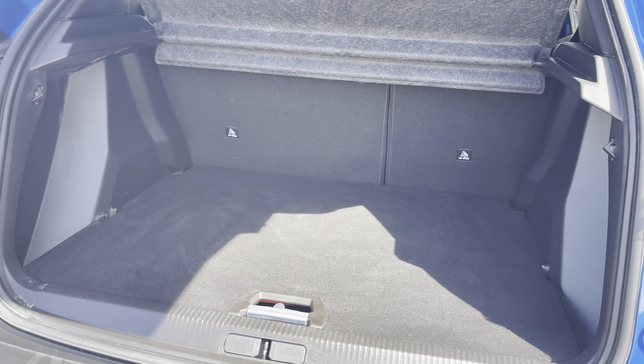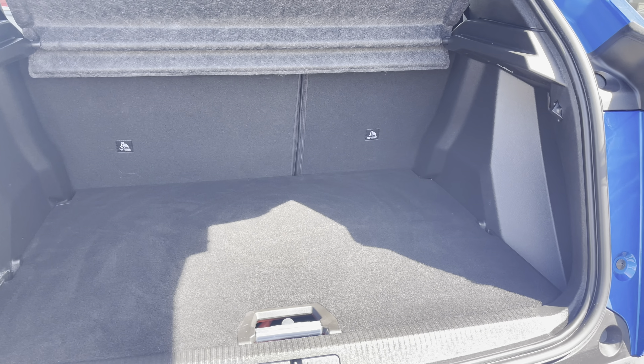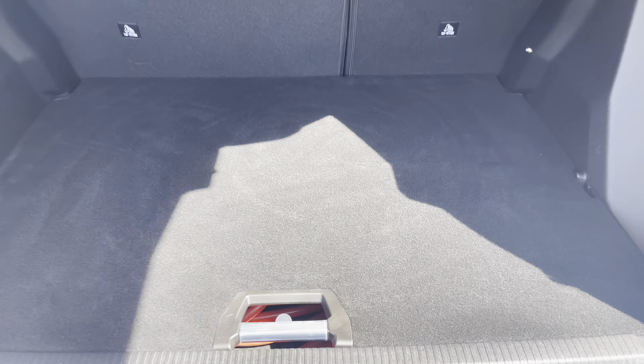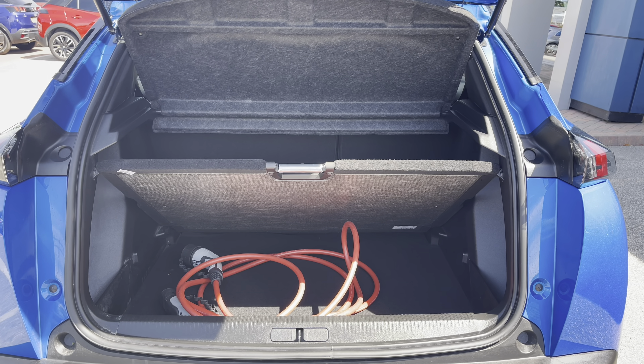Inside the boot we have an impressive 434 litres of storage space which will be perfect for multiple suitcases or large shopping trips with the family. The passenger seats can also be folded down for even more space in case you're going on long trips or simply wishing to pack a lot of items. This car also comes with the fully adjustable flooring which will uncover extra storage space and can be fully removed if required.